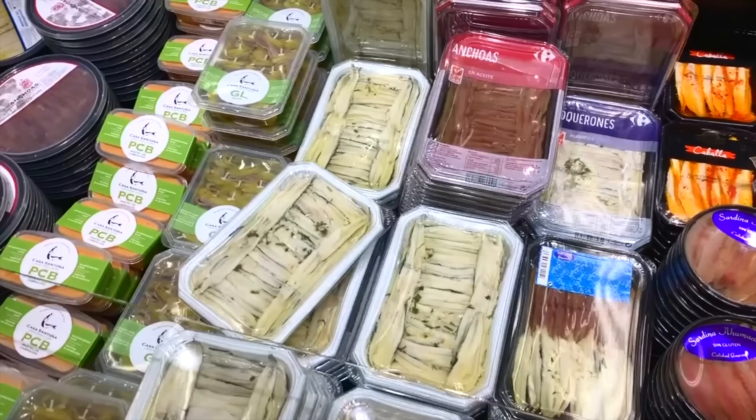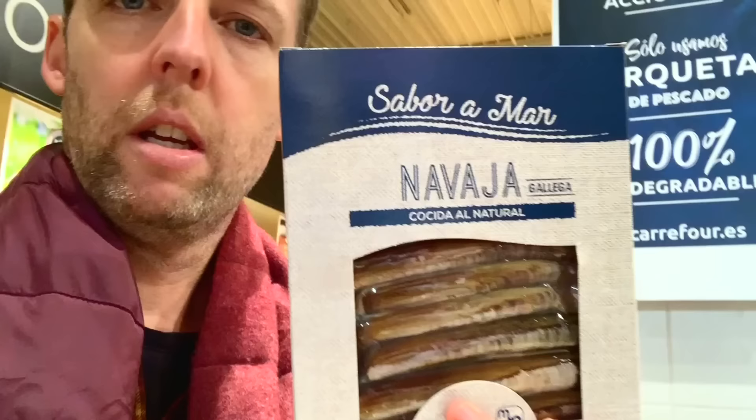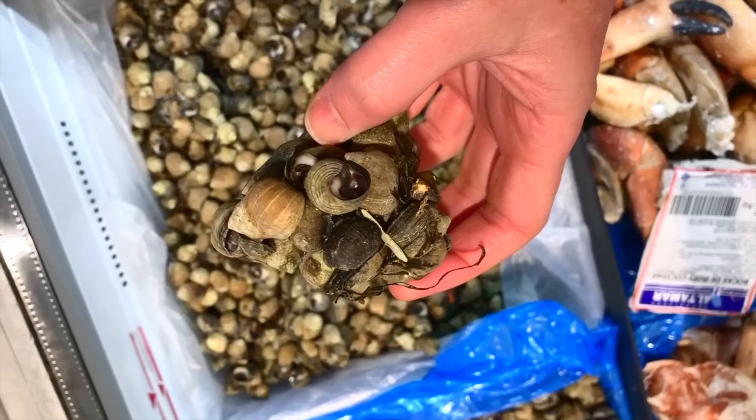Here we have a mixture of two types of anchovies called a Matrimonio — a marriage. It's vinegar-marinated anchovies and salt-cured anchovies, and you often eat them together. That's why it's called a Matrimonio — they're perfect when combined, and they are sold shrink-wrapped and combined. I bet you don't have that back home. Shrink-wrapped razor clams. Sea snails, anyone? At 14.99 a kilo.